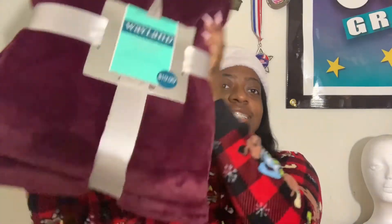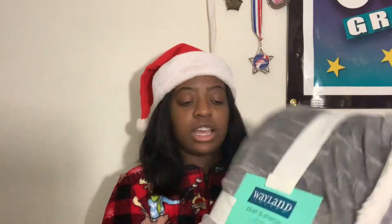I got two blankets — I love blankets! I got this burgundy color one and then this gray and white one. I also got this soap set. I do use this soap but I never tried the blue one — I usually always use the pink one, so I'm excited to see what that's like.